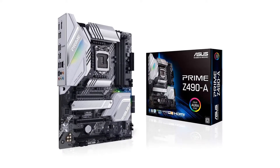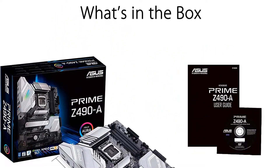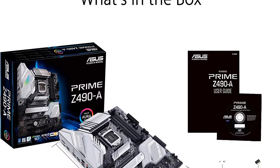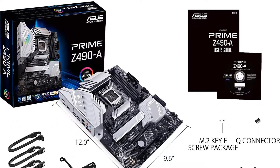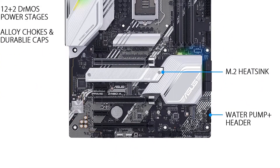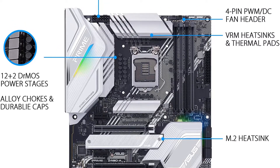This is an ATX motherboard packed with 12+2 DMOS power stages that increase efficiency by integrating the driver and MOSFETs in a single package. It is also one of the most heavy-duty options with alloy chokes and highly durable capacitors for stable power delivery. For overclocking, it allows you to efficiently manage temperatures with VRM and PCH heatsinks and hybrid fan connections with Fan Xpert utility.